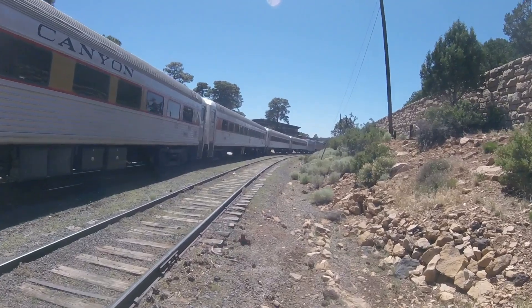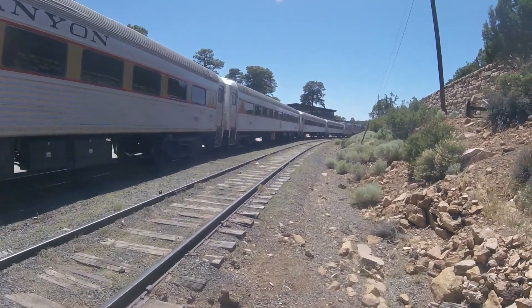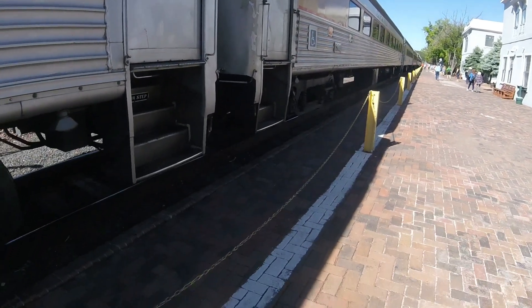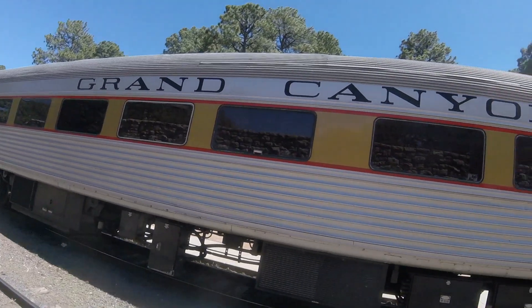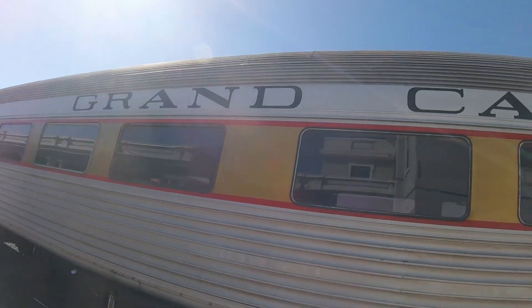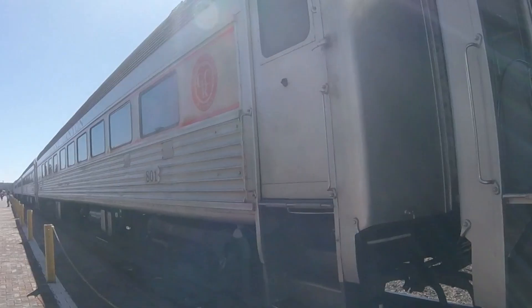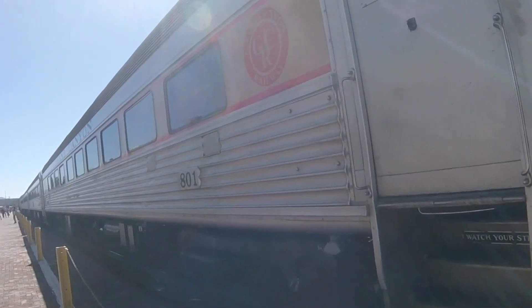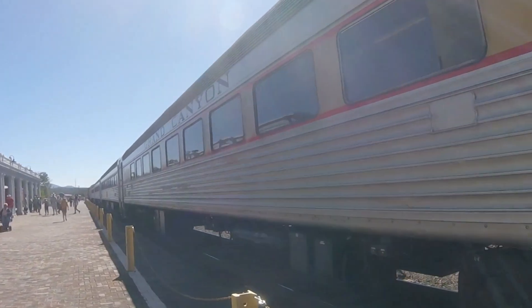It was originally built for the Boston and Maine Railroad and originally numbered 6102. It was used in commuter service in New England and was used in Boston, Massachusetts, carrying people from place to place throughout the New England part of the USA and even in the Boston area. It also had a baggage compartment as well.